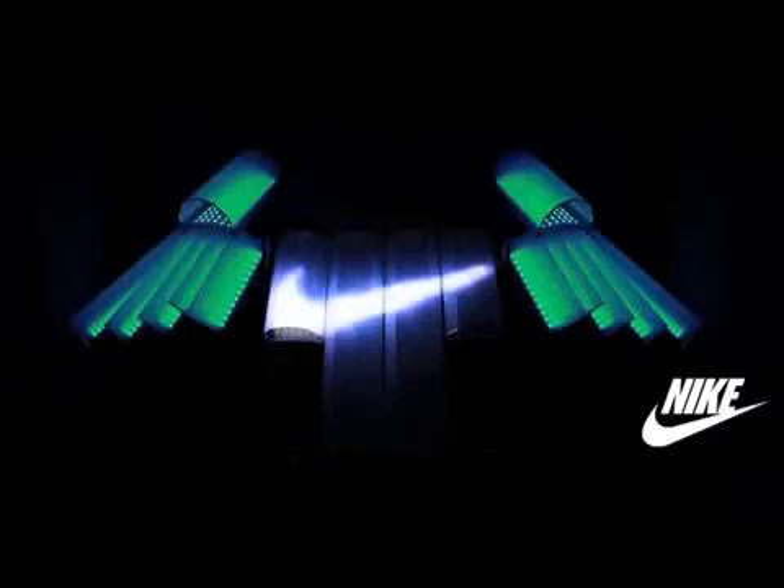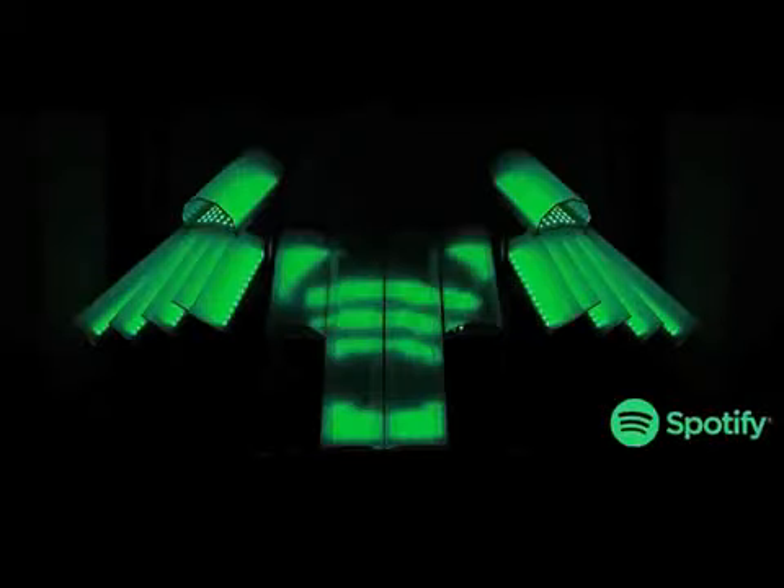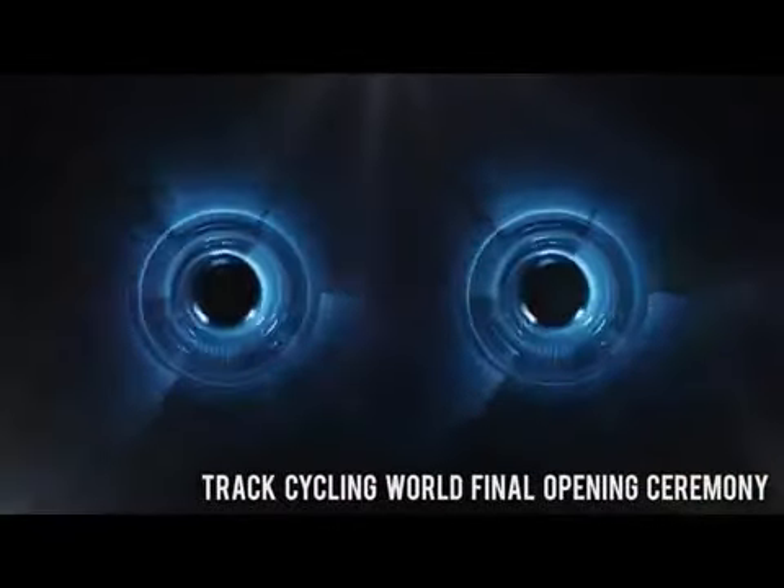We can trigger a wide range of logos and images actually on the Tremor. As well as being able to bring an image to life on stage, we can create custom graphics and loops in-house that are controlled by the Tremor and can play on the screens throughout the show.